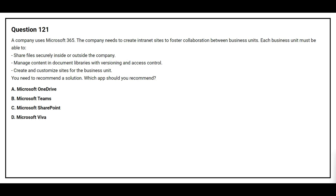Question number 121. A company uses Microsoft 365. The company needs to create intranet sites to foster collaboration between business units. Each business unit must be able to share files securely inside or outside the company, manage content in document libraries with versioning and access control, and create and customize sites for the business unit. You need to recommend a solution. Which app should you recommend?